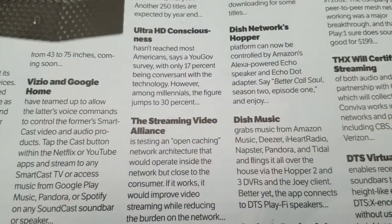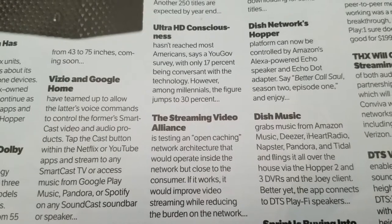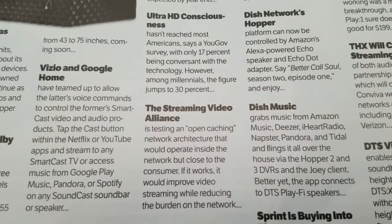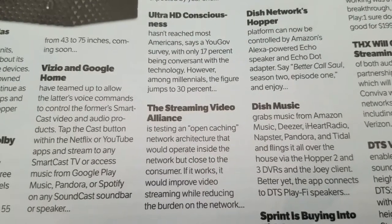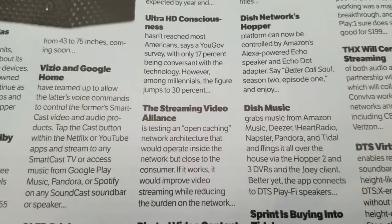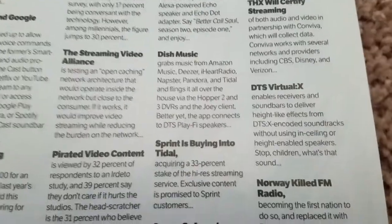Ultra HD awareness hasn't reached most Americans, says a U.S. government survey, with only 17% being conversant on the technology. However, among millennials, the figure jumps to 30%. Millennials have something that releases more dopamine, serotonin, and norepinephrine in their brain when they see visual effects and brighter colors, so that makes sense. If you release dopamine from bright visual colors, high-definition screens, and large refresh rates, it's going to be the millennials who really jump on this. Baby boomers and Generation X are more likely to wait on the whole 4K and Ultra HD thing, and they're not yet conscious of 8K and 10K, so what does it matter to most people?